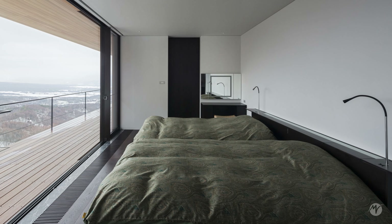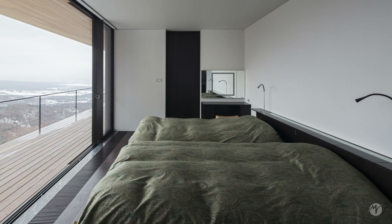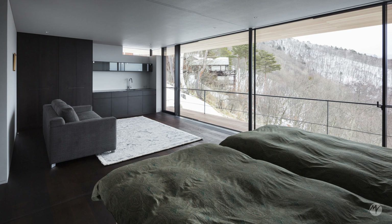The bedrooms are positioned at the other end of the house plan, and each of them offers sequential views of the undulating landscape, allowing for a variety of different perspectives.